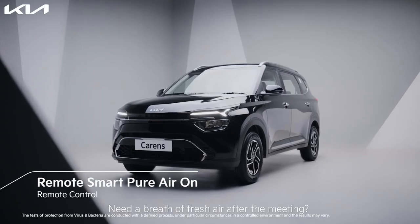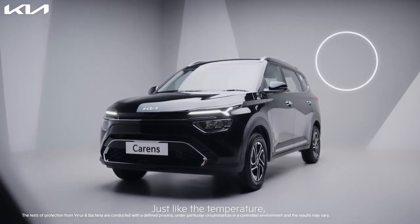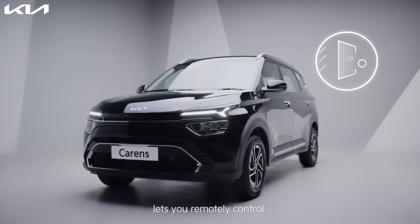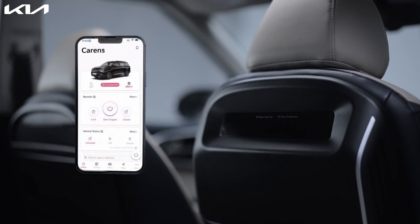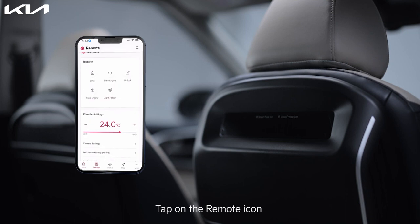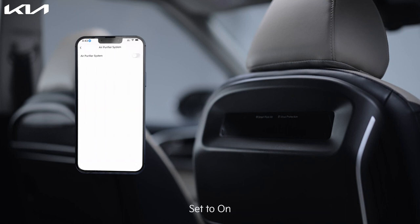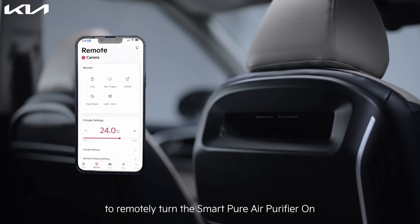Need a breath of fresh air after the meeting? No worries. Just like the temperature, the Kia Connect app lets you remotely control the air purifying function, which protects you from bacteria and viruses. Tap on the remote icon, tap on air purifier system, set to on, then repeat the remote engine start function to remotely turn the smart air purifier on.